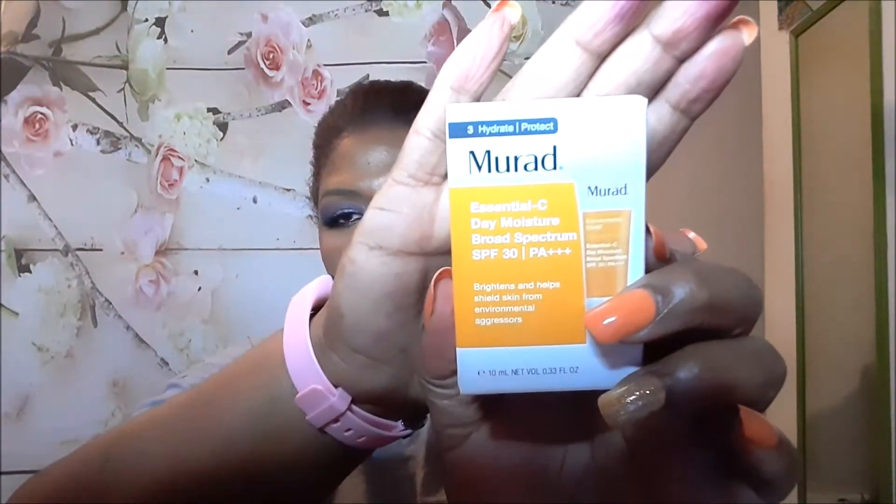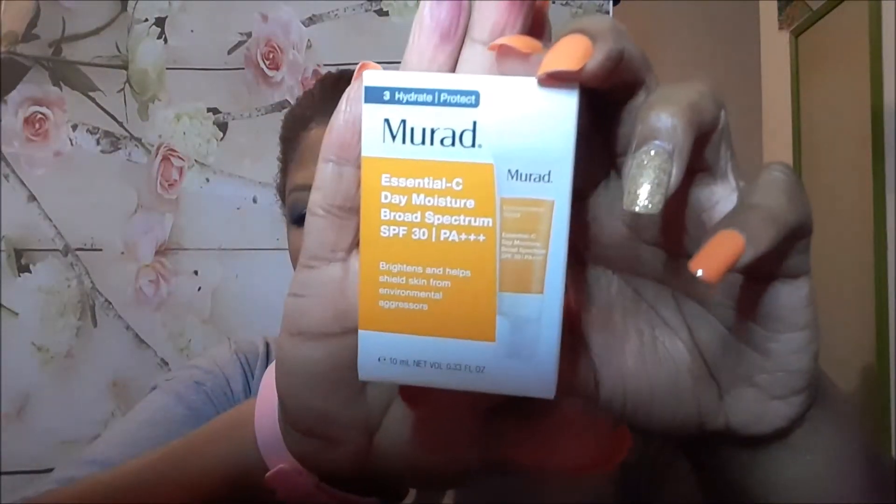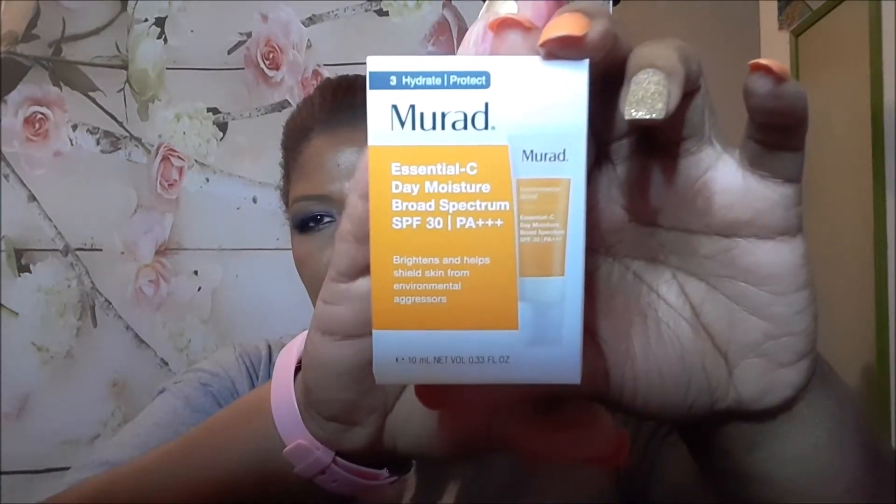The last thing in here besides the card is from Murad. This is the Vitamin C Day Moisture Broad Spectrum SPF 30 — PA++. It says it brightens and helps shield skin from environmental aggressors — hydrate and protect. So it's a face cream with SPF. It's also sealed.